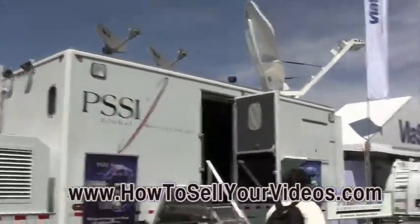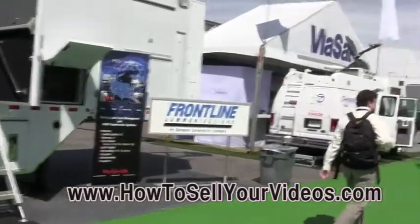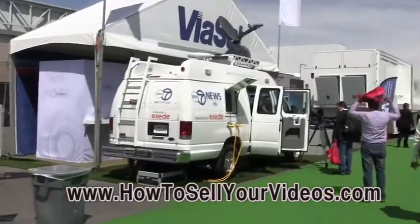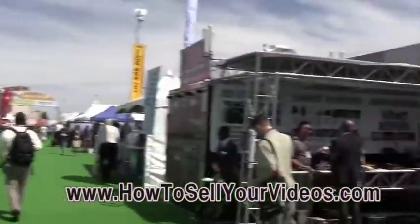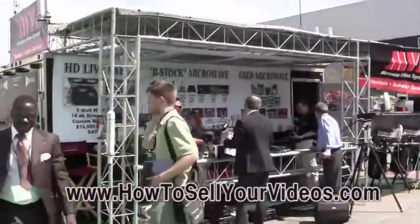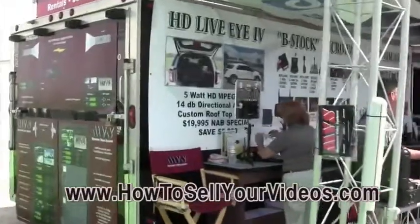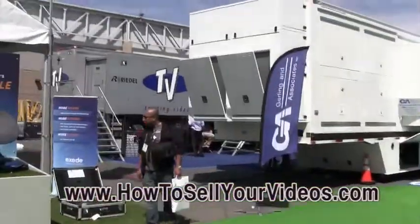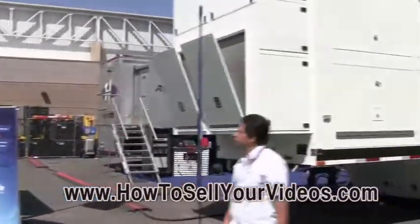You come to this show and there's something for everyone. There's something for the little guy who's just starting out, and then there's for the big, huge TV and movie companies. We were just inside, and there was a content theater where you could purchase movies and movie rights, all the way to editing and post-production here.